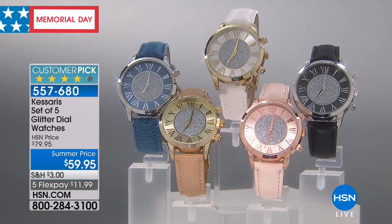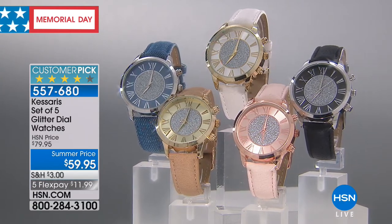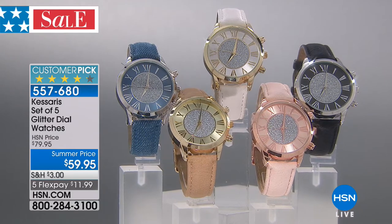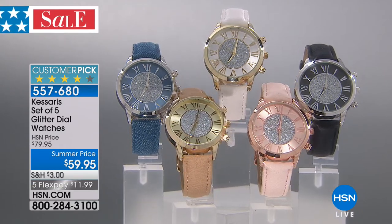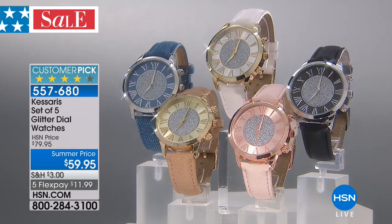Not one, not two — you're wondering which color to choose? No, you get all five. It is our customer pick Casara set of five glitter dial watches for $59.95. With flex pay you basically pay for one a month. We ship you five glitter dial watches to wear as great fun summer style or to gift. They ship for $12 while available.